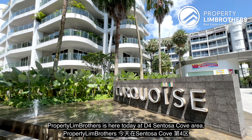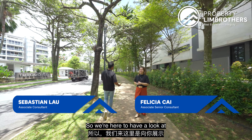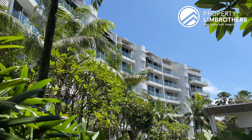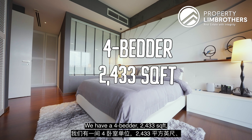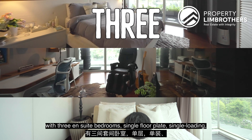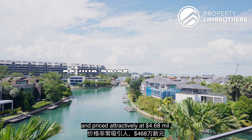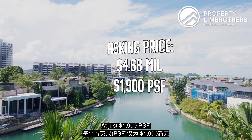Property Dream Brothers is here today at D04 Sentosa Cove area, the Southern Islands. We're here to have a look at a unit at the Turquoise development. We have a 4-bedder, 2,433 square feet, 3 ensuite bedrooms, single floor plate, single loading, and priced attractively at $4.68 million at just $1,900 PSF.